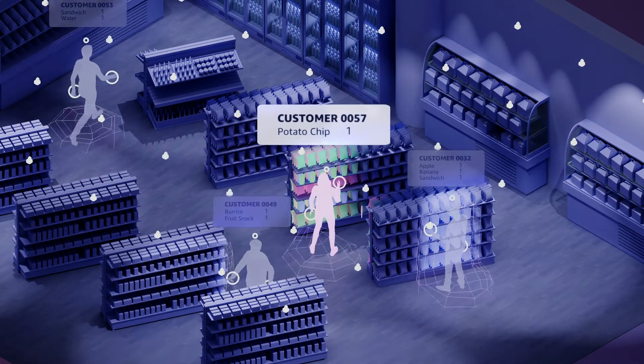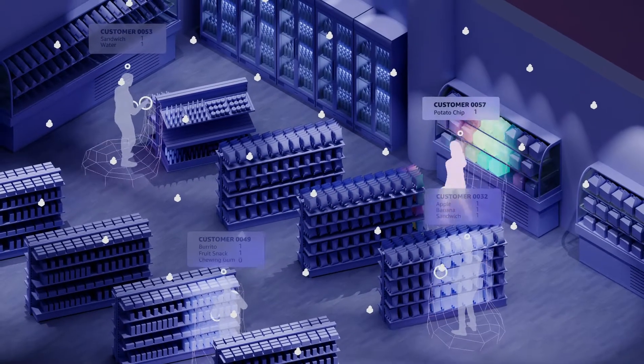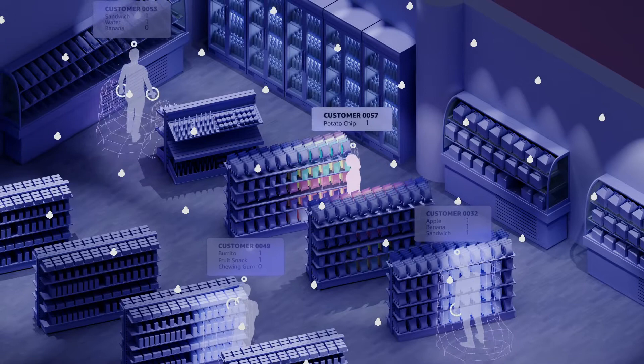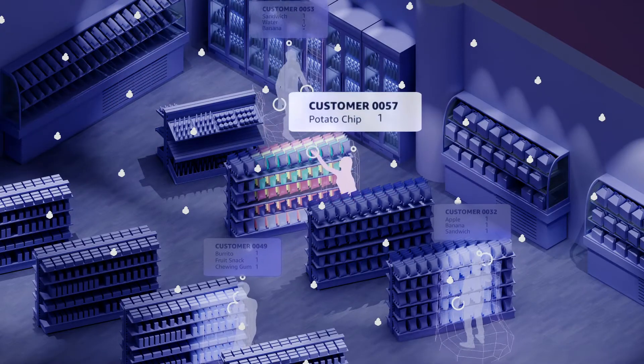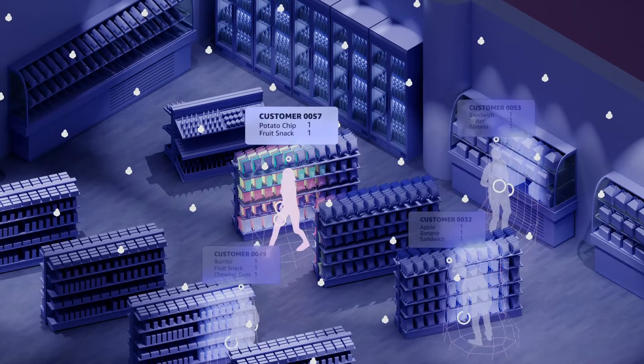The system uses advanced AI to track shoppers' hands and analyze their interactions with products in real time. When items are taken or returned, the system accurately matches each action to the right shopper and updates that shopper's virtual cart.